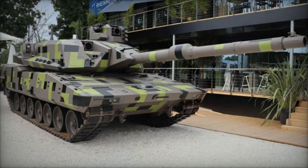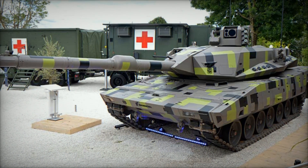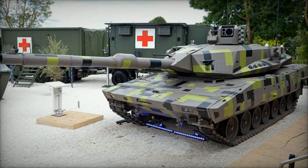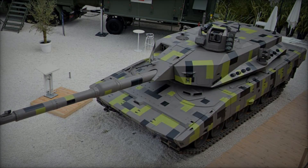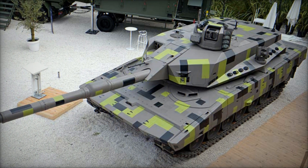Rainmetal has streamlined the turret's design, enhancing survivability and reducing the tank's overall profile. This configuration enables independent day and night operations for both crew members, facilitated by advanced optics and laser rangefinders integrated into the SEAS-400 optics and MSSA.